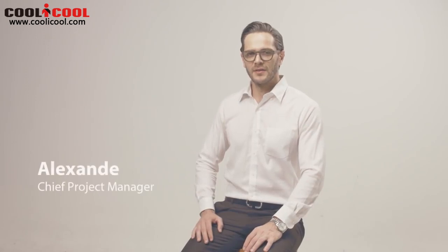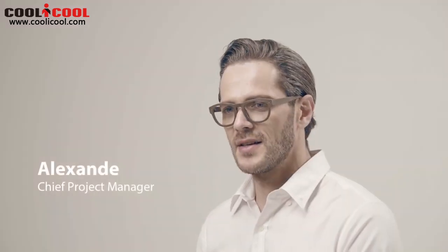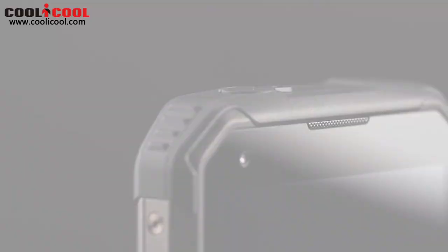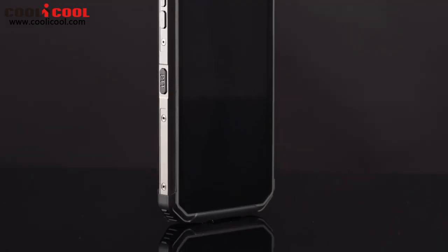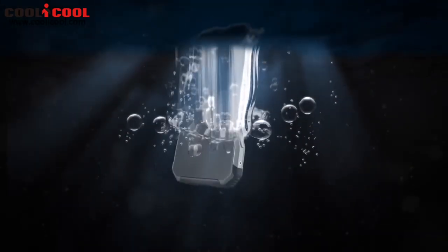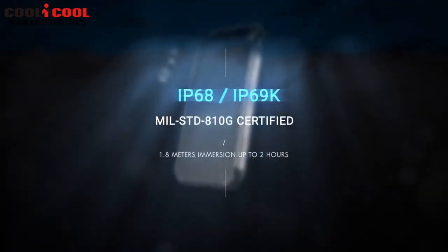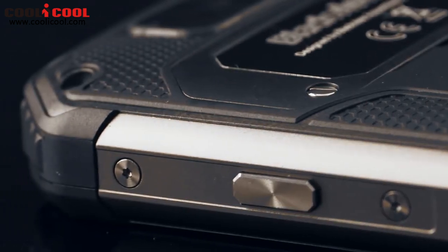As a dedicated rugged devices company for more than half a decade, we always push the boundary of rugged devices to meet future-proof needs. By rethinking what a better rugged smartphone can offer, we bring about a breakthrough innovative technology into the ruggedized phone arena, introducing the all-new BV9500.